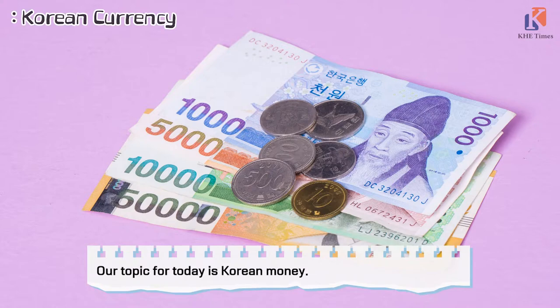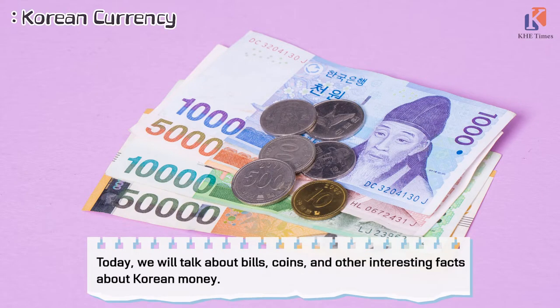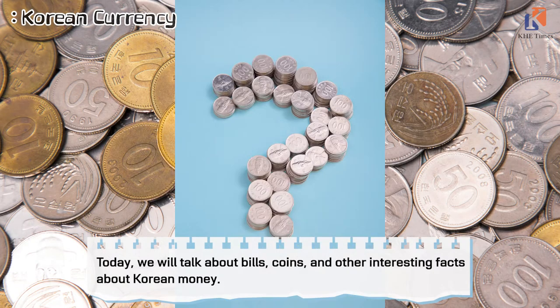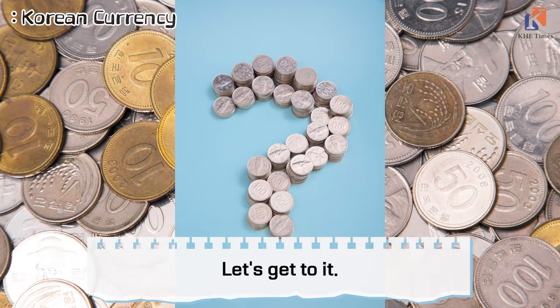Our topic today is Korean money. Today, we will talk about bills, coins, and other interesting facts about Korean money. Let's get to it.